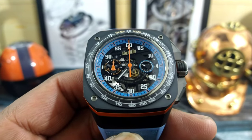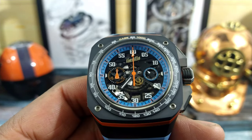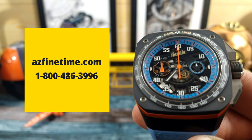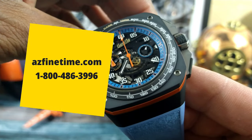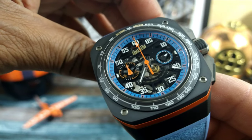Welcome to another episode of Watch Once Over. My name is Big E. Today we're going to be looking at this beautiful Gorilla Thunderbolt, and this goes for $8,500. It's available right now at azfinetime.com. They're in stock and this watch is simply just amazing. This is the closest thing you're going to get to a Richard Mille watch for under $10,000.